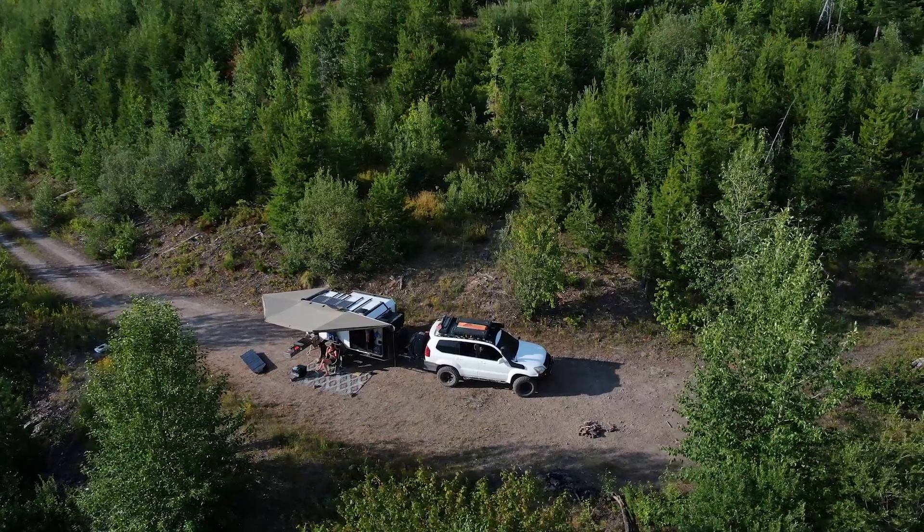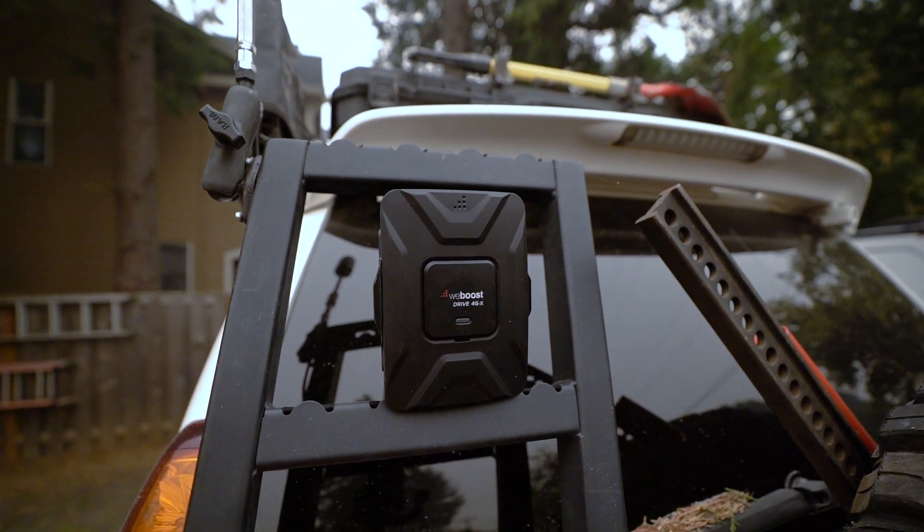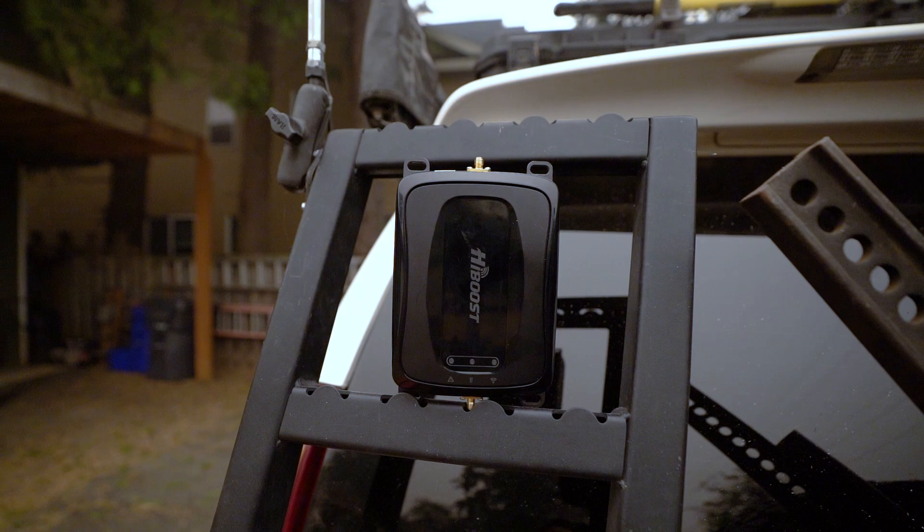For those of us that live an off-grid lifestyle, the problem of questionable cell service may not be your biggest concern, but it's got to be right up there in the top 10, especially for those of us that are full-timers. We're no stranger to these cell boosters as we've been using our WeBoost 4G XOTR for about the past two years now, but we're going to be putting it head-to-head up against the HiBoost Travel 4G 2.0.